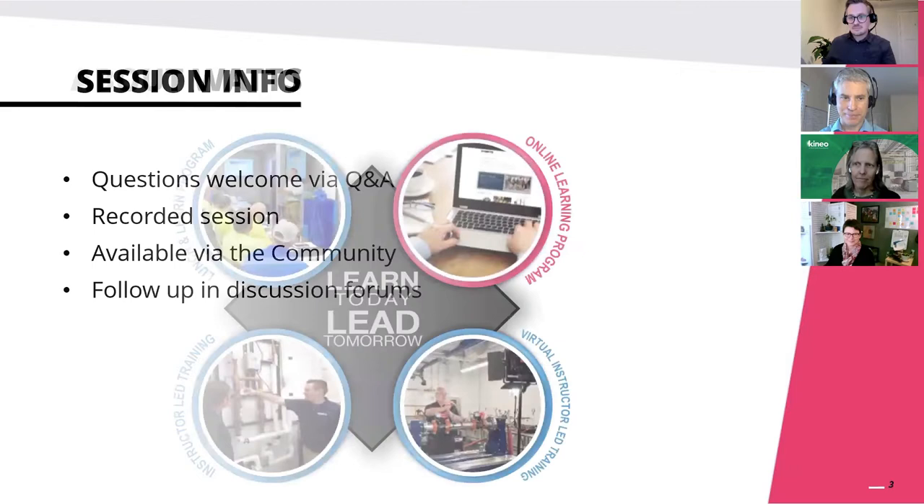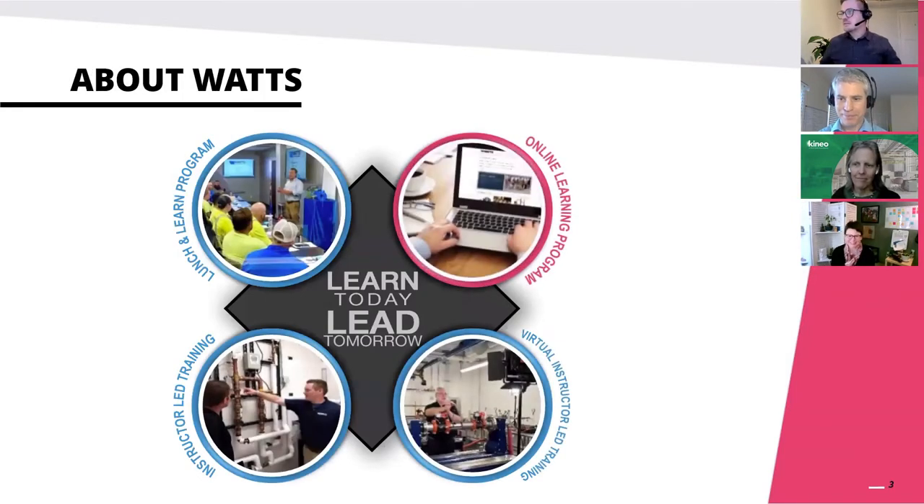I'm going to hand over to Rebecca from Watts to tell us all about the company. Watts is a global leader in water solutions for commercial and residential buildings. Our products and solutions contribute to water safety, water conservation, water quality, and the energy-efficient use of water around the globe. The company is extremely committed to environmental stewardship and social responsibility.